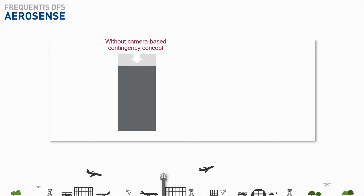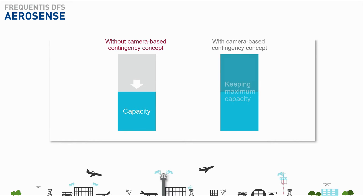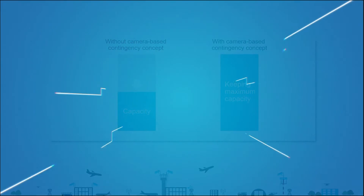While with traditional contingency concepts, capacity has to be reduced dramatically, a camera-based contingency concept enables capacity to be kept at 100% and supports the business continuity of an airport.